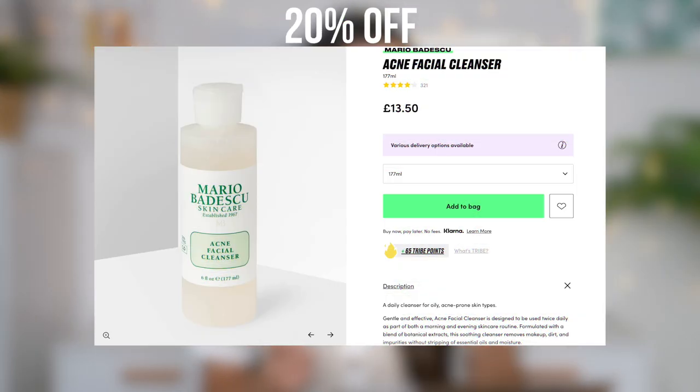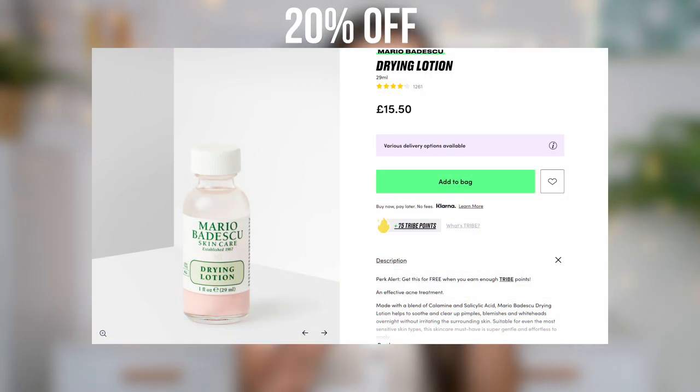I'm throwing it back to skincare because I found another two lone products from Mario Badescu at the bottom of my box. The first one is an acne facial cleanser. I think this actually came in the kit I bought, but there's never enough cleansers. And this — this is my holy grail product. I literally rave about this all the time — the Mario Badescu drying lotion. I use this every day, anytime I have a spot. It dries it pretty much overnight. It does make you look a little silly with all these pink dots on your face, but when you're at home, no one's looking.